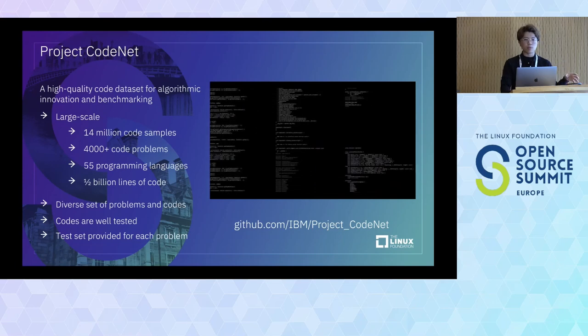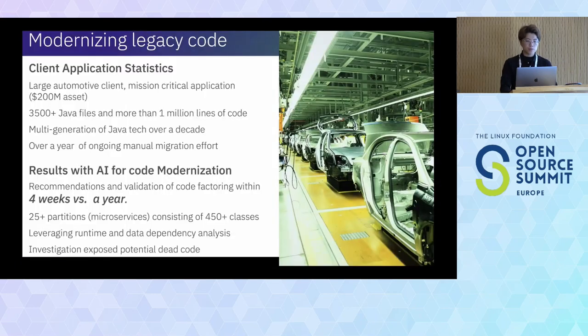Modernizing legacy code is very important. In modern mobile contexts, there's a lot of code that needs to be rewritten — and rewriting decades of code can take years. When we apply AI for code modernization and build a model to automate this process, moving a decade of code to a modern Java version takes only four weeks versus a year traditionally.